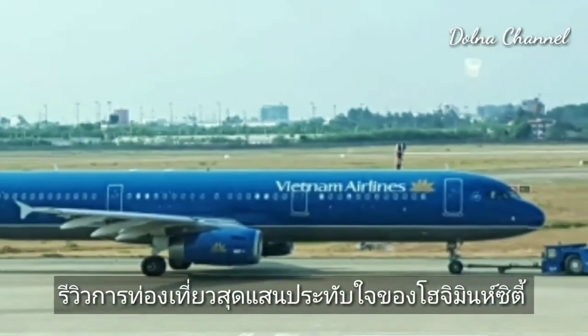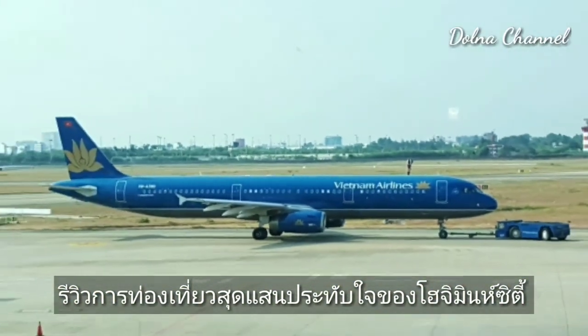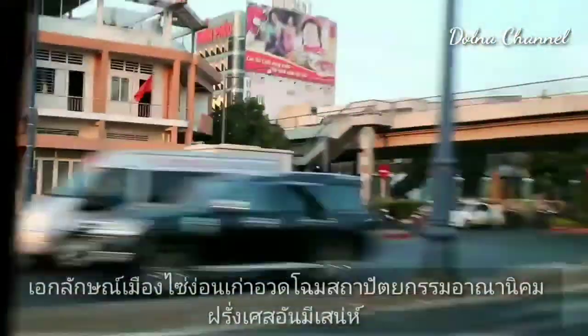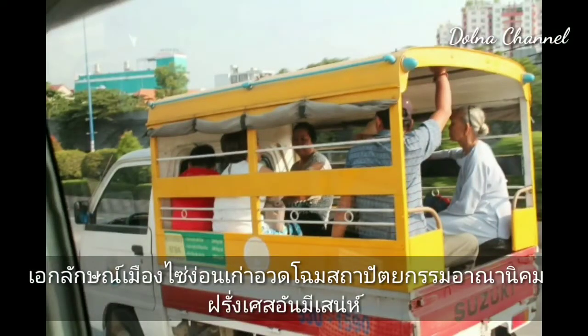Ho Chi Minh City Tourism. Ho Chi Minh City is the largest and most vibrant city of Vietnam, the cultural and economic capital of the ancient Saigon, exuding French colonial charm.